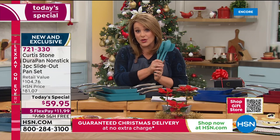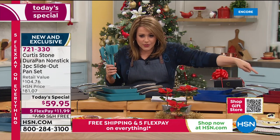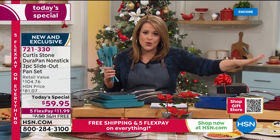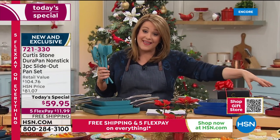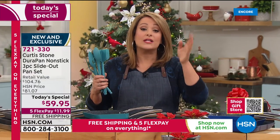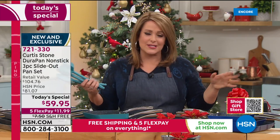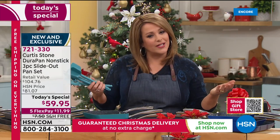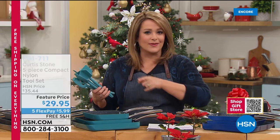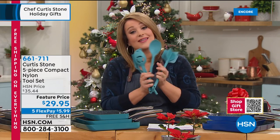Wrapping up: everything is on free shipping and handling. There's a QR code on screen — scan it with your phone and you'll be transported to the gift store, showing all items guaranteed to arrive before Christmas. An easy way to see the gift shop quickly. The nylon tool set is also a huge customer pick.